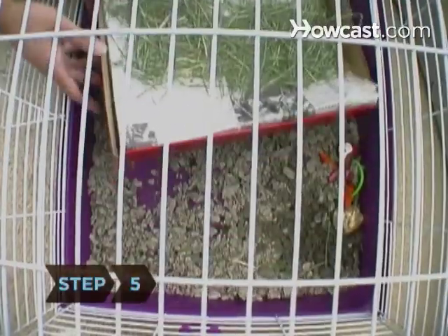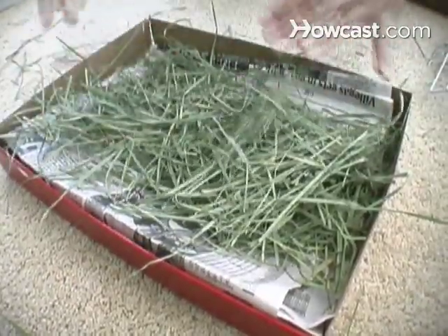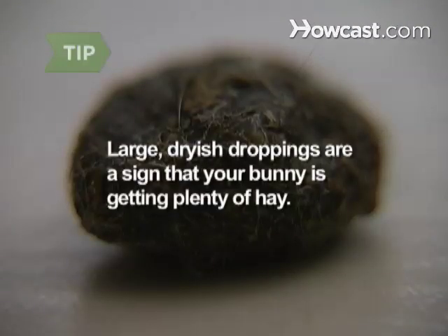Step 5. Unfortunately, most bunnies enjoy eating and pooping at the same time, so change the hay box frequently. If the box is large enough, you can top off the existing hay with a new layer for a couple of days. Speaking of poop, large, dryish droppings are a welcome sign that your bunny is getting plenty of hay.